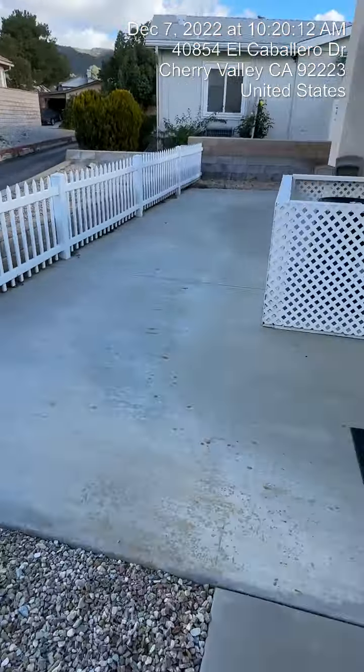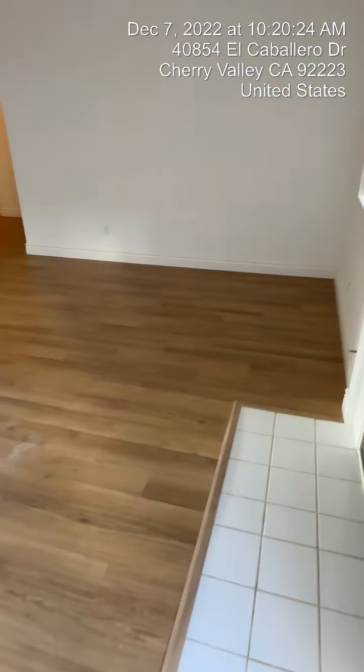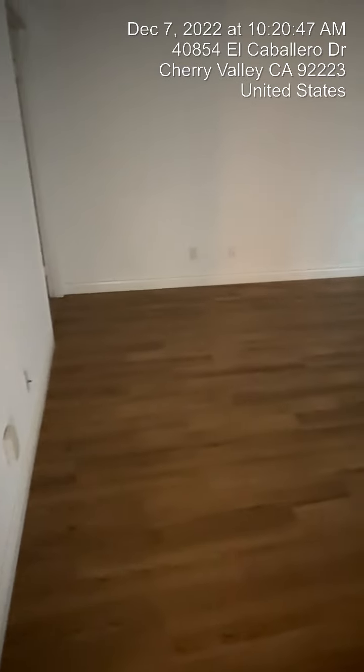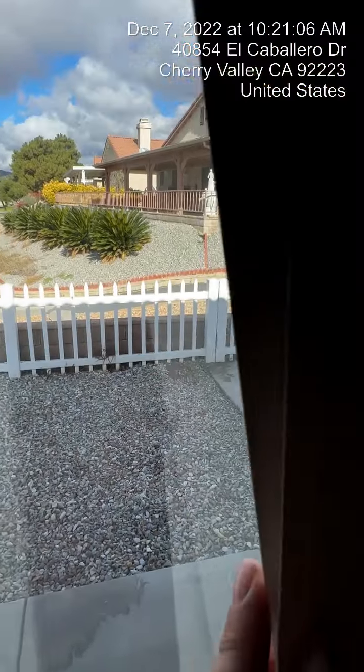Let's check out the master bedroom. There's another little storage closet here. The master bedroom doesn't have a ceiling fan or light, so you'd just need one of those plug-in lights. Same type of flooring throughout. This master bedroom is very large — easily able to fit a king-size bed, a couple of nightstands, a dresser, everything else. These are the windows that go out to the backyard.